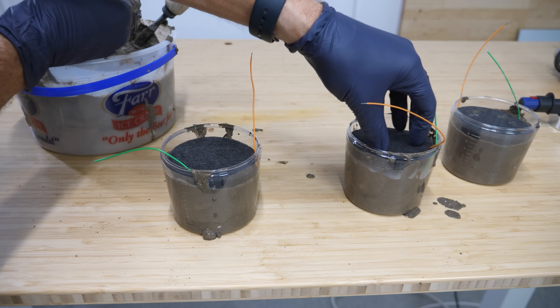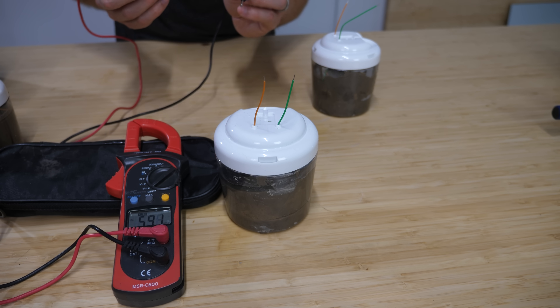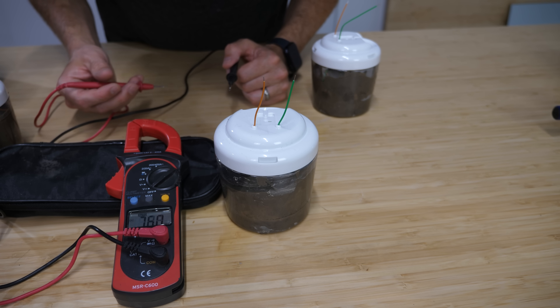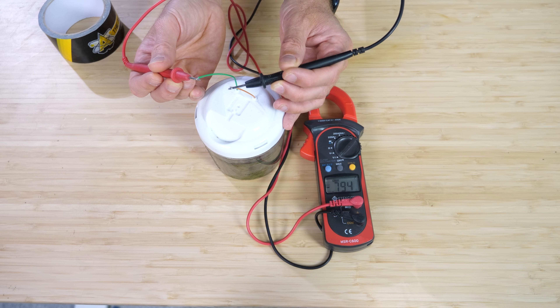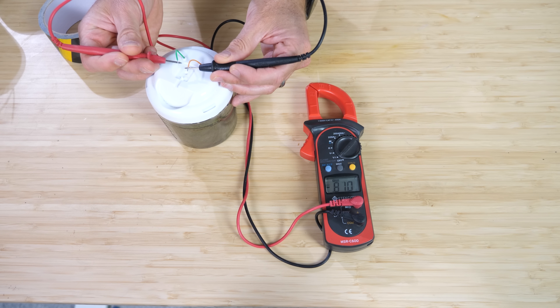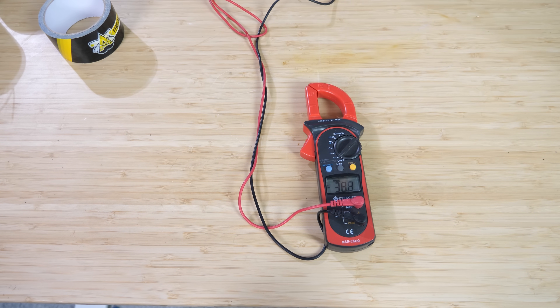Let's measure the starting voltage right now. You can see that it's almost nothing, just a few millivolts. This is because any bacteria that are in here already haven't had time to grow and make the electrical connections to the anode at the bottom. So I'm going to set them here and let them grow for a few days, and then we'll measure the voltage. Now it's been almost 10 days — let's measure the voltage. 0.79 volts, 0.8 volts, and 0.81 volts. You can see that we can get a significant voltage from these now.